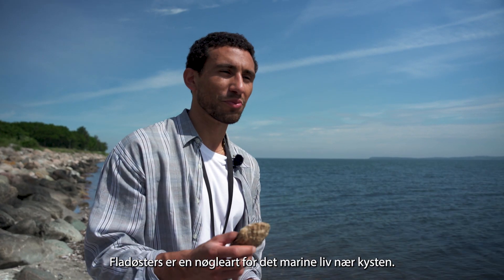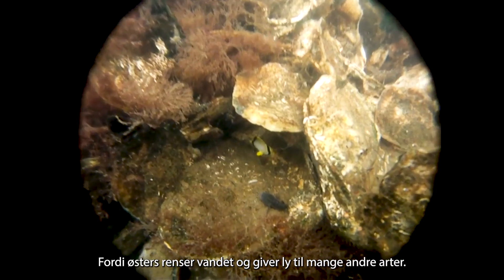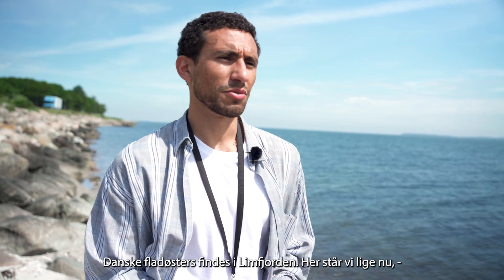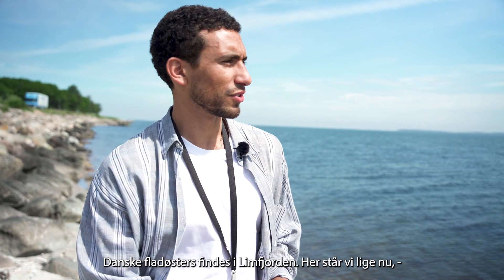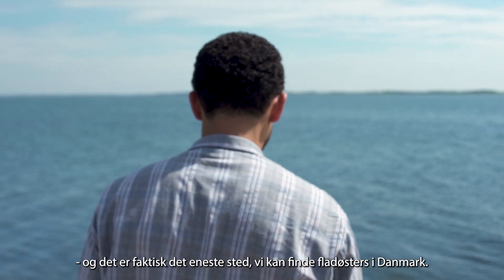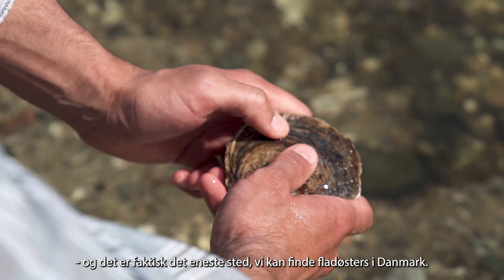Flat Oyster is a key species for marine coastal habitat because it's filtering water and provides shelter for many species. The Flat Oysters in Denmark can be found in the Limfjorden. That's where we are right now and it's the only place that we can find Flat Oysters in Denmark.